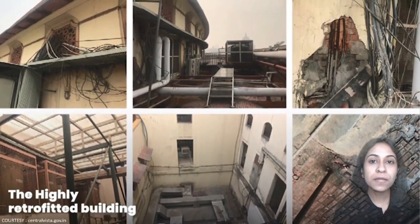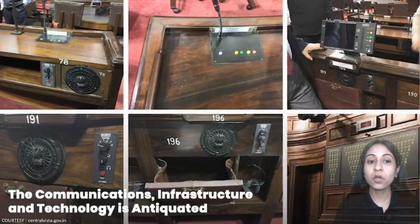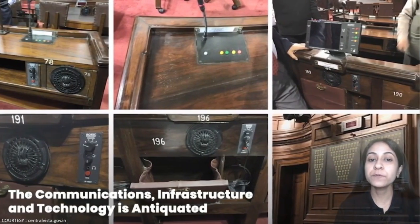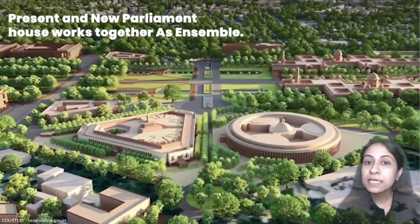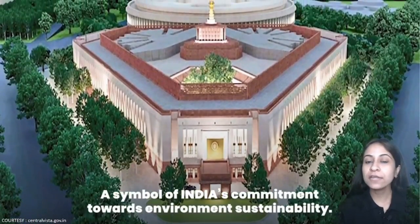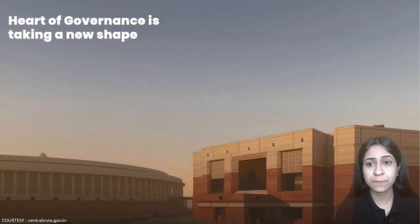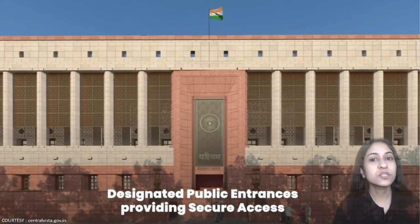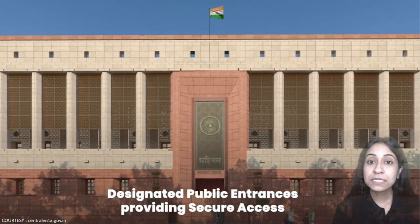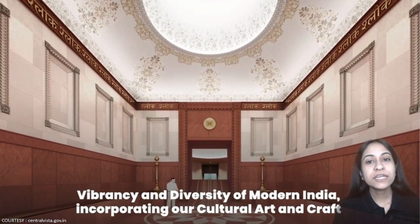The area of the new Parliament is around 64,500 m². The Parliament is designed to be secure and efficient, equipped with latest communication technology. The old and new Parliament work together to facilitate the smooth and efficient functioning of the operations of Parliament. This platinum-rated green building ensures environmental sustainability. The triangular shape of the new Parliament ensures optimum space utilisation, and it is a combination of diversity in modern India and traditional art and culture.